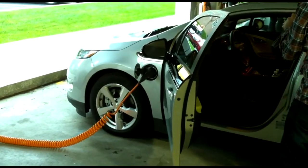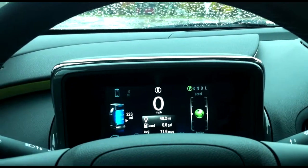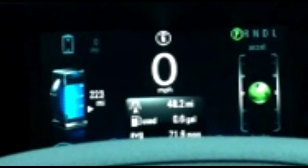Now before we get going, let's take a look inside at the main instrument panel. To the left, you can see we've depleted the battery and have 223 miles left of extended range. We've used 0.6 gallons of gas and averaged 71.6 miles per gallon. To the right, you want to keep that little green ball right in the center — that way you have the most eco-friendly driving.